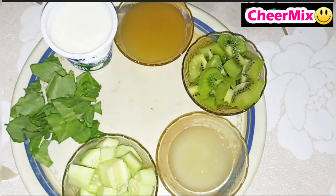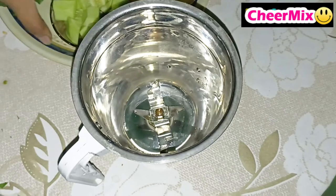Kiwi helps to promote collagen production and also improves skin's resistance. Curd helps to lighten dark circles on the face. And we all know how healthy cucumber is for skin. Now let's not waste time and quickly move to the recipe.